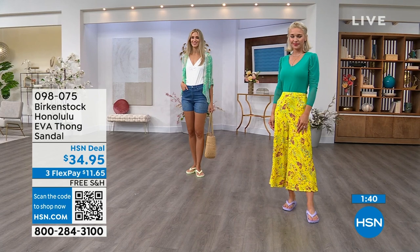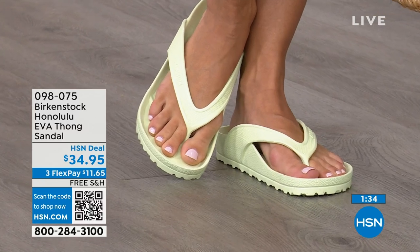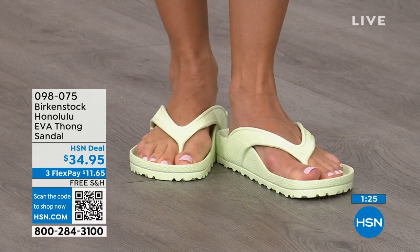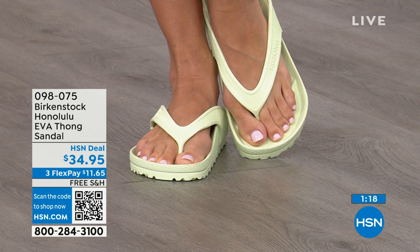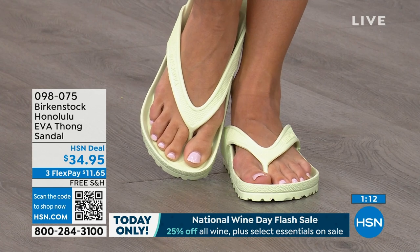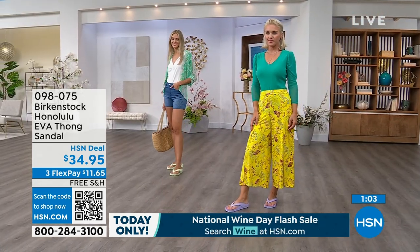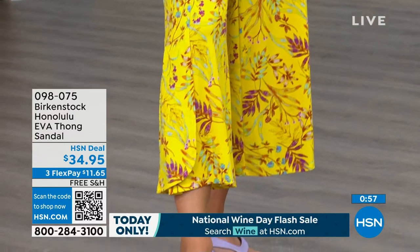If you like to garden, this is a great garden shoe because you can just hose it off. I keep it near the door because if I walk the dog and it's raining — living in Florida we're constantly getting rain every afternoon — I just slip this on. $34.95, and that's kind of unheard of for a real Birkenstock, not an imitator. People imitate the best, and there are a lot of imitators, but this is a true Birkenstock footbed and sandal in the Honolulu. The shipping is free. Flex pay is $11 and change. Item number 098-075.